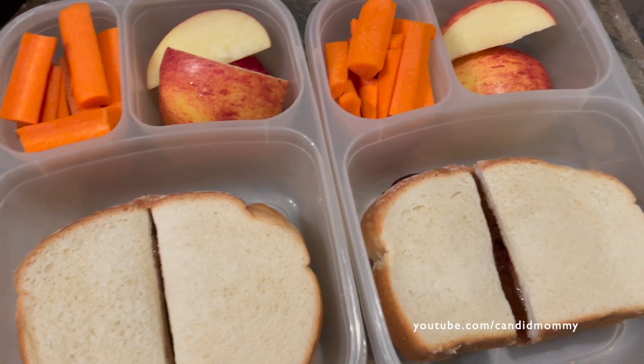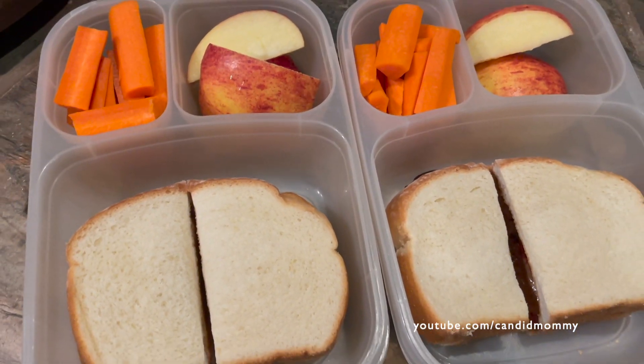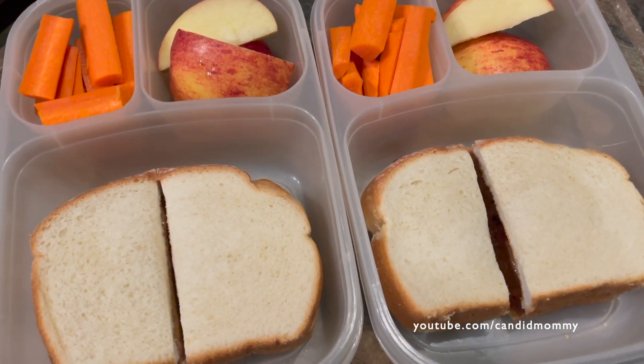Super quick lunch day — we kind of all were lazy this morning. We've got apples, carrots, and peanut butter and jelly. Quick day.